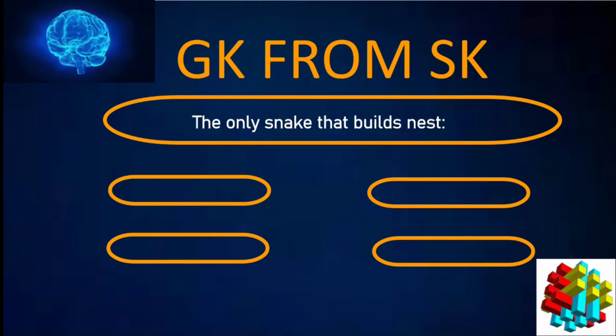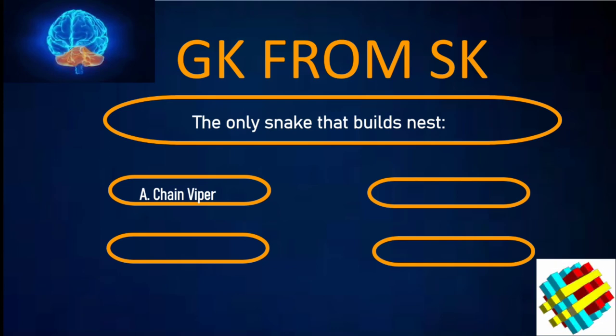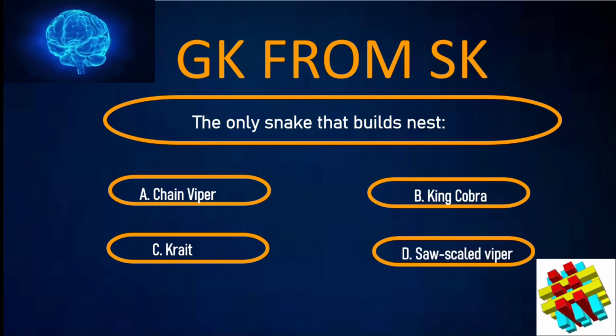The only snake that builds a nest. A. Shine Viper. B. King Cobra. C. Krait. D. Saw-scaled Viper. Your time starts now.